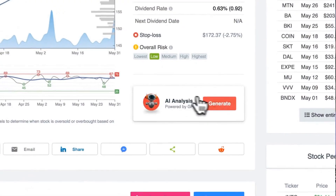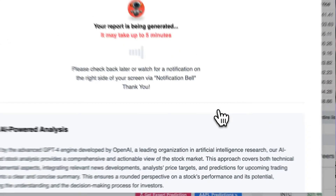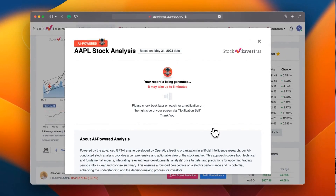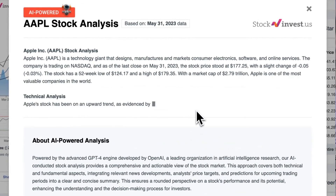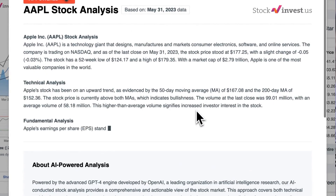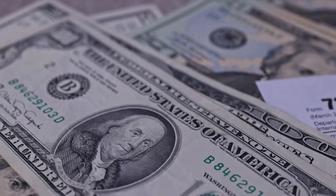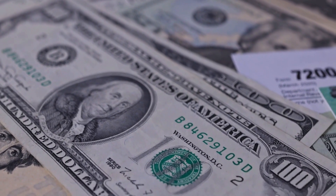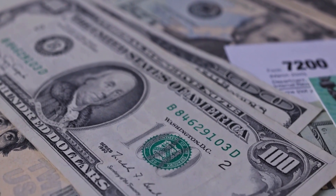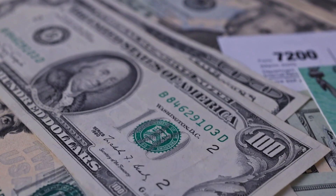Supercharge your trading strategy with our groundbreaking AI stock analysis tool powered by GPT-4, available at stockinvest.us. Tap into the power of artificial intelligence and receive free price predictions and in-depth analysis for over 25,000 companies worldwide. Remember, this video is for informational purposes only and should not be taken as financial advice.